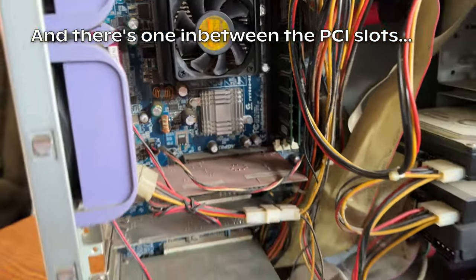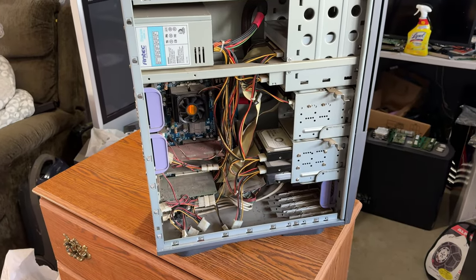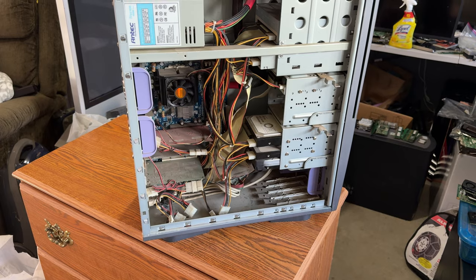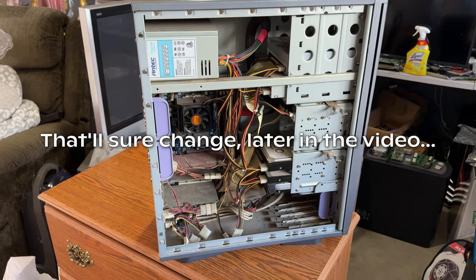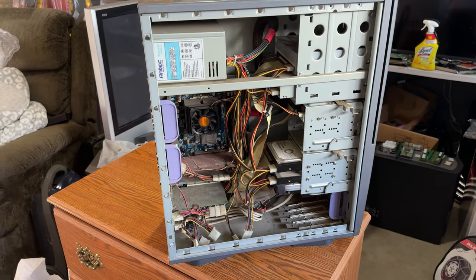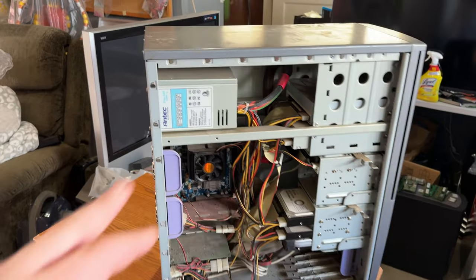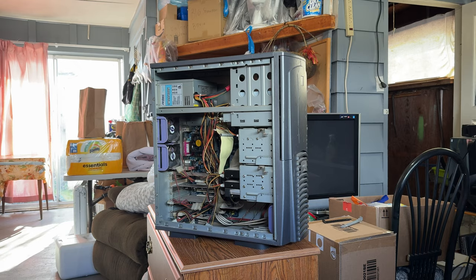Oh yeah, this is a cap plague machine right here. It's got some nasty ones. Here's hoping it posts - though if it doesn't, this could be a perfect candidate for recapping. It looks like it's all there and otherwise in pretty nice shape. At least three capacitors are bulging on their tops. Hopefully the power supply doesn't act up either, because that could also have bulging caps - early 2000s deliciousness.